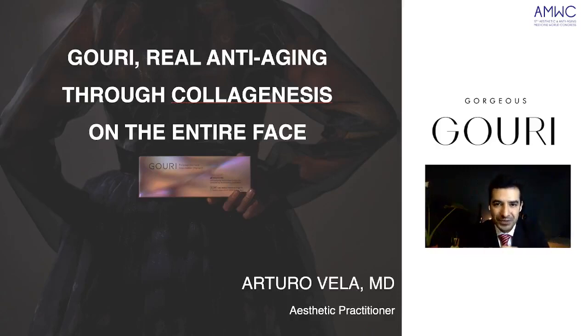Bonjour à tous et bienvenue à cette présentation sur Guri. My name is Arturo Vela, I'm a medical doctor and an aesthetic cosmetic practitioner based in Mexico City. And today we're going to talk about Guri, which is the real anti-aging for collagenesis on the entire face.